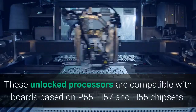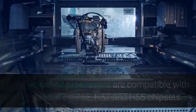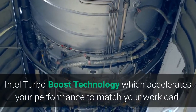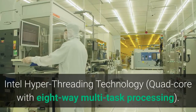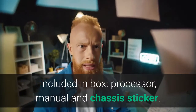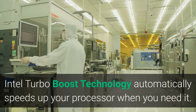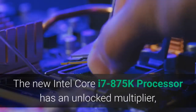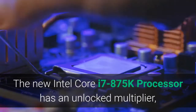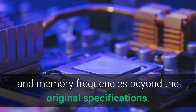These unlocked processors are compatible with boards based on P55, H57 and H55 chipsets. Intel Turbo Boost technology accelerates your performance to match your workload. Intel Hyper-Threading technology provides quad-core with 8-way multi-task processing. Included in box: processor, manual and chassis sticker. 3-Year Limited Warranty. The Intel Core i7-875K processor has an unlocked multiplier, which allows you to easily increase the core and memory frequencies beyond the original specifications.